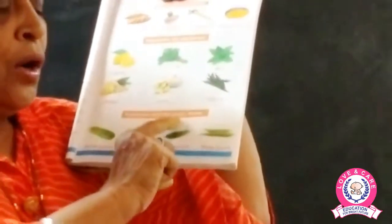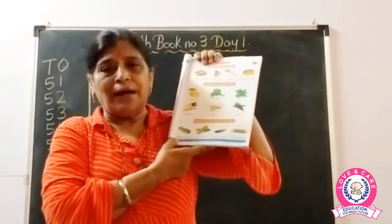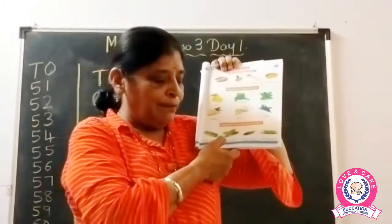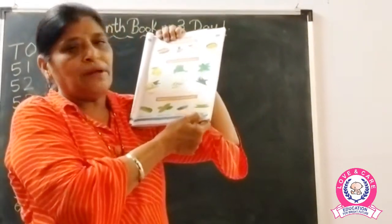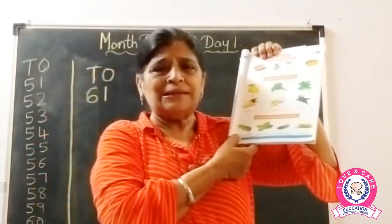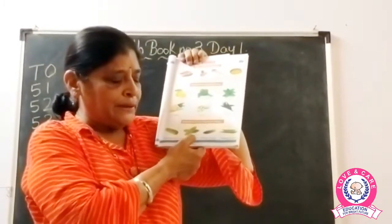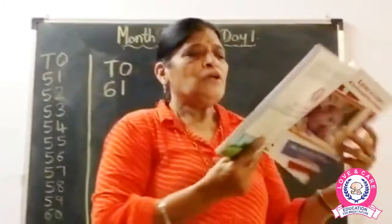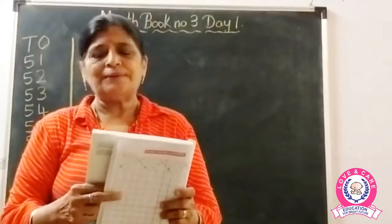Now here are vegetables from the gourd family — this is a little bigger category. This is bottle gourd, then bitter gourd, snake gourd, and ridge gourd. These are from the gourd family. Bottle gourd, bitter gourd, snake gourd, and ridge gourd. So these are some of the more vegetables you have learned in this book.